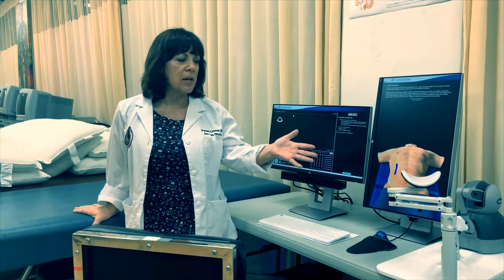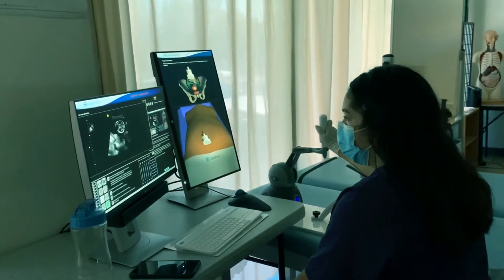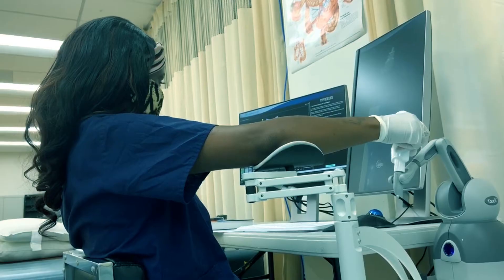With our phantom, these are our robotic haptics. So when a student comes in, we start here — this is where they get to perfect their scanning skills. Once they've mastered their scanning skills, then we move on to Body Works Eve, where you're actually scanning on a phantom.